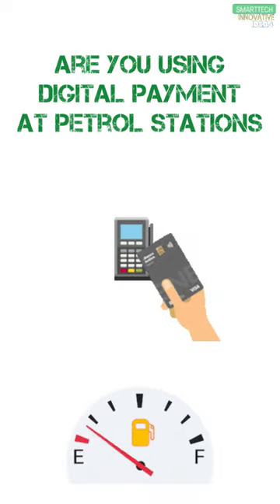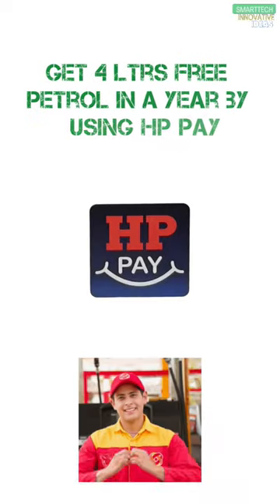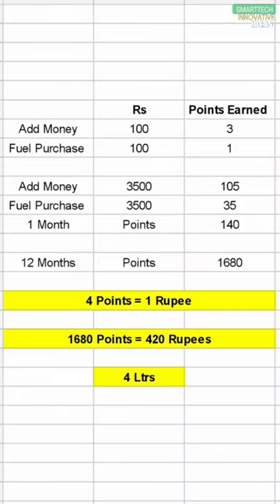Hi friends, are you using digital payments at petrol stations? Then good news for you — you can get 4 liters free petrol in a year by using HPPay. Let's see this simple example: if you add 100 rupees in HPPay, then you will get 3 points.